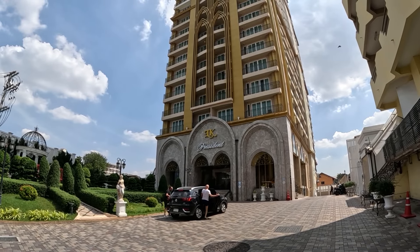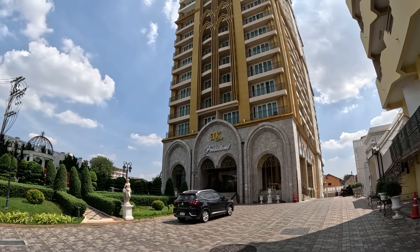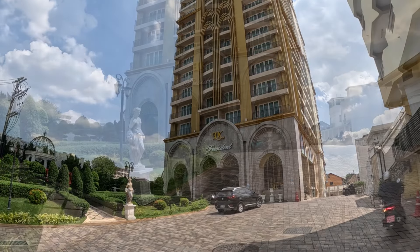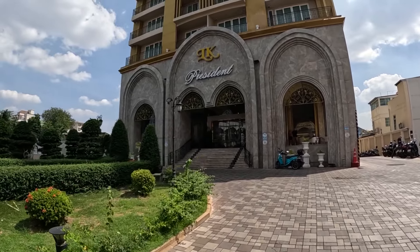Today I'll be checking out a room here at the LK Preston Hotel on Third Road. The room I'll be checking out is a Deluxe Double, 34 square meters in size, and the lowest priced room they have available here at 1600 baht per night. This is one of the newer LK hotels here in Pattaya, opened in 2015.